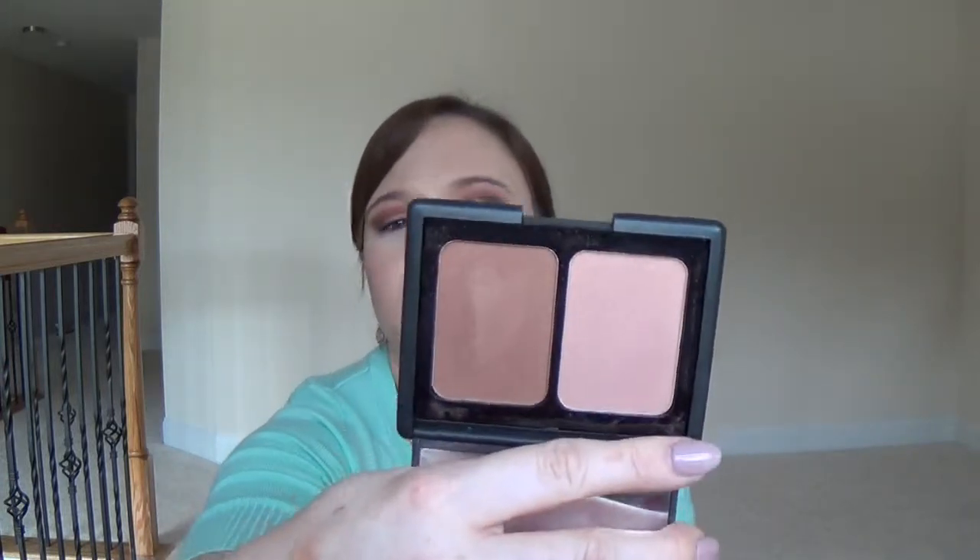I also picked up the ELF Contouring Blush and Bronzing Powders in Turks and Caicos and Saint Lucia. Saint Lucia I already loved — it has a warm-tone bronzer on one side and a peachy pink blush, and I've been wearing it with my more neutral looks. Turks and Caicos is much more cool-to-neutral. These have such nice pigmentation for the price — they're only three dollars and you get two shades. I love both of them.